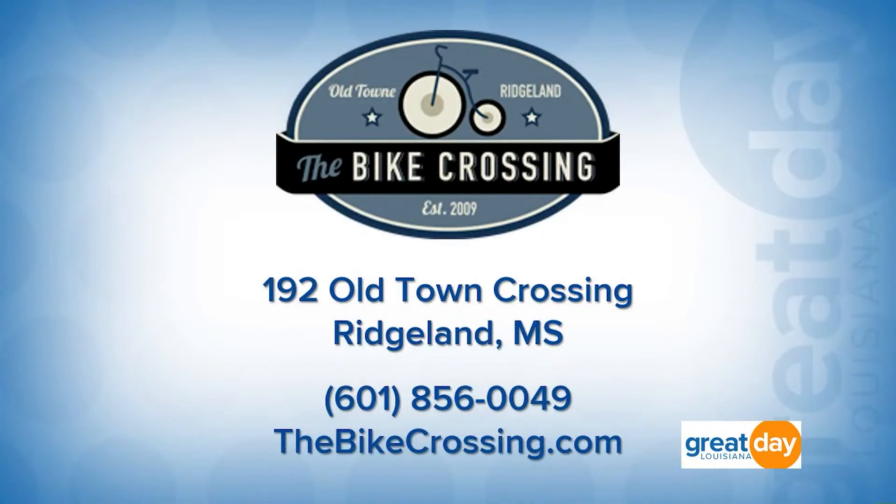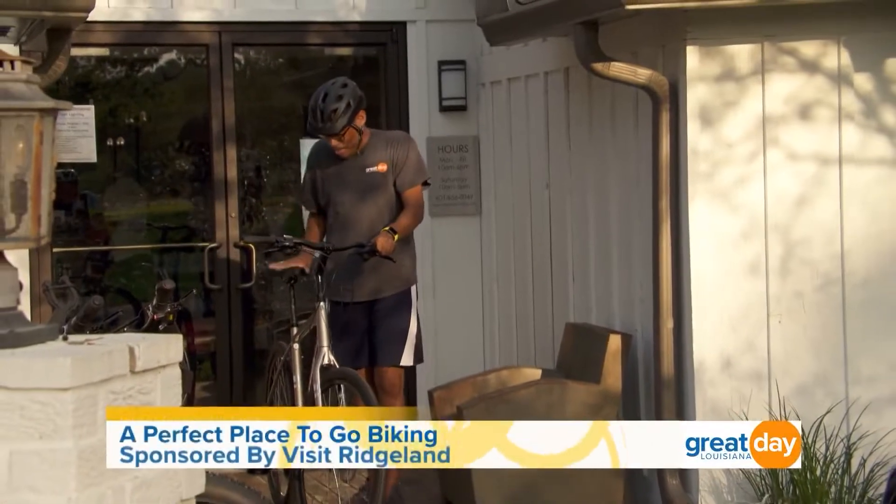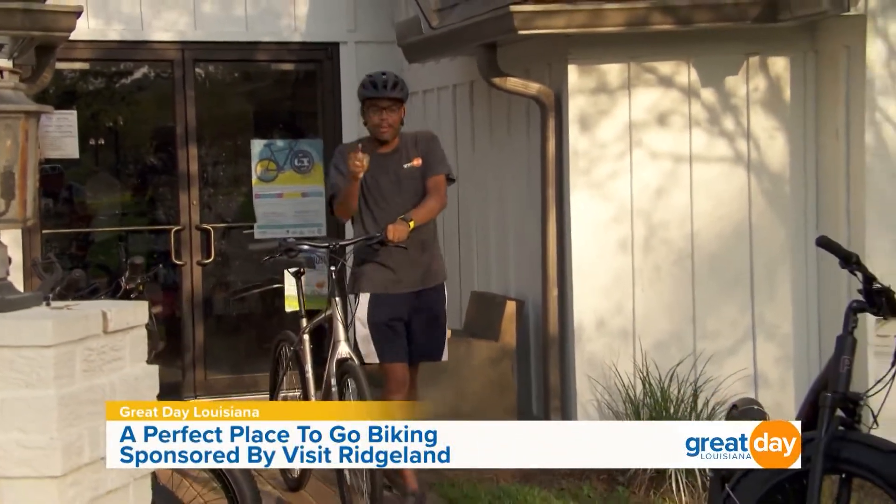Thank you so much for adjusting this for me, Daniel. Make sure you come see him at the Bike Crossing. They're located right here in Ridgeland, Mississippi — their address is 192 Old Town Crossing. You can also give them a call at 601-856-0049. They have over 400 bikes in stock. For more information, head over to bikecrossing.com.